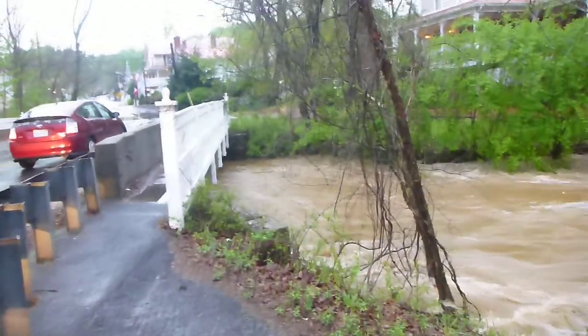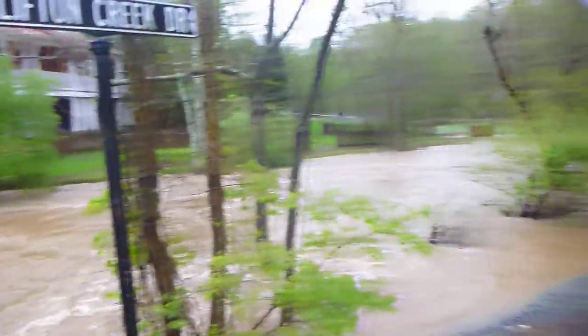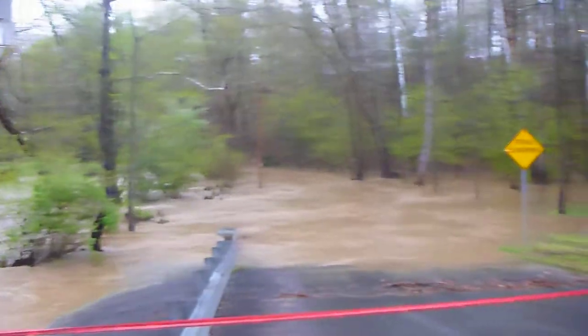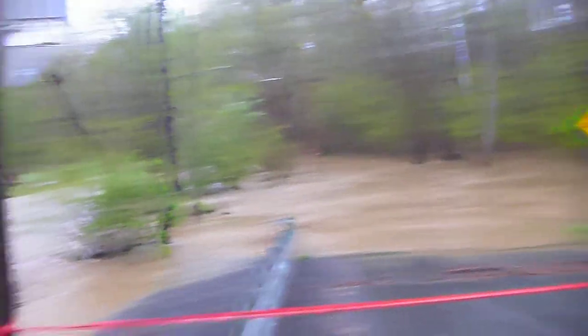It hasn't quite crested over the bridge yet, but there is significant flooding as you can see. Clifton Creek Road is totally impassable.